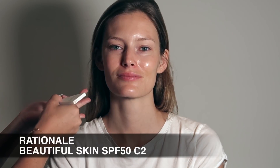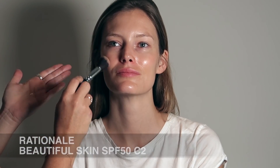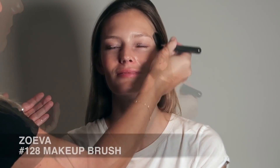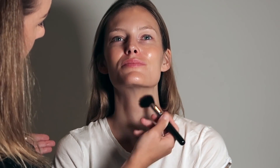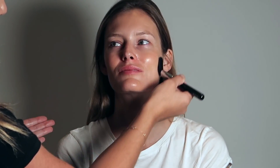Now we're prepping even more by massaging Rationale's Beautiful Skin with SPF 50 all over the face. I'm using my Zoeva Makeup Brush, and this is going to really even out Charlotte's skin tone because I'm doing a foundation-free look — her skin is so beautiful. You'll notice just how gorgeous and even everything looks.